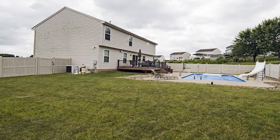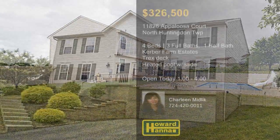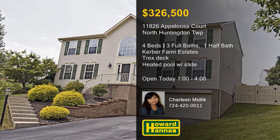A Trex deck overlooks a fenced yard with outdoor speakers and a heated in-ground pool with a slide and a basketball hoop. Experience all this home has to offer at this afternoon's open house, hosted by Charlene Midlick.